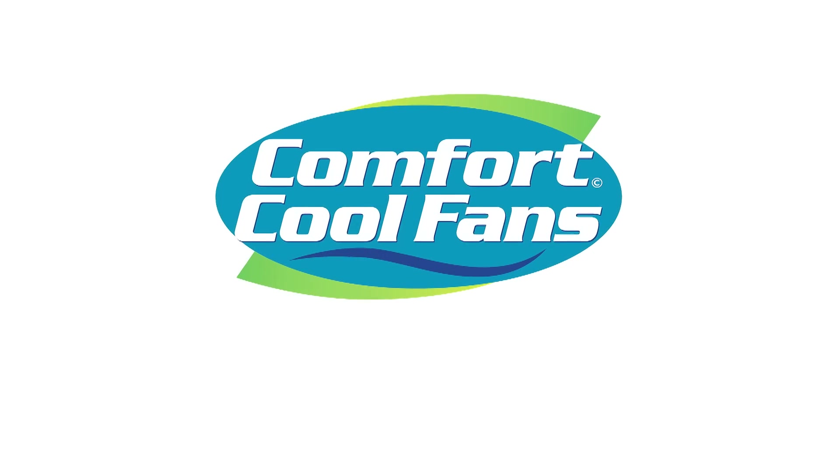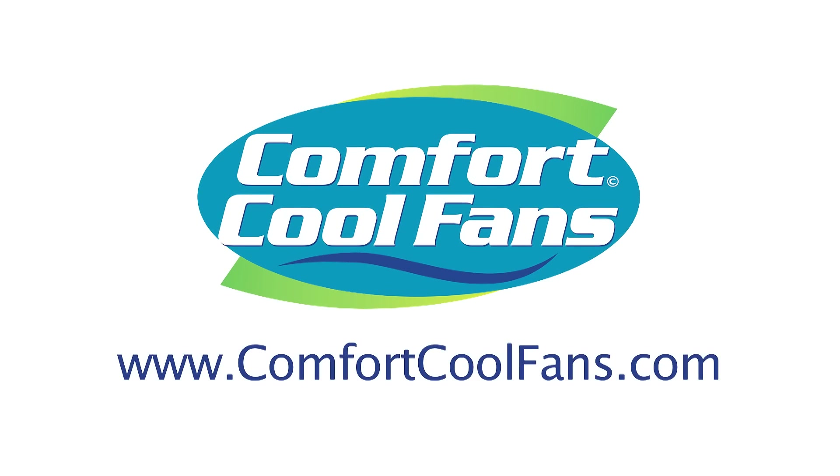Check out more about Centric Air Whole House fans at ComfortCoolFans.com. See you next time.